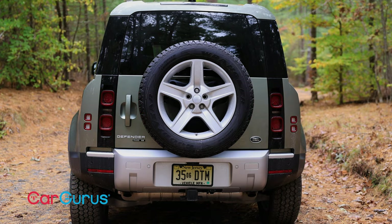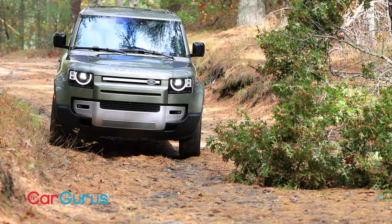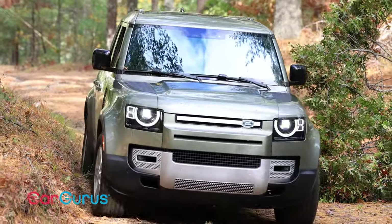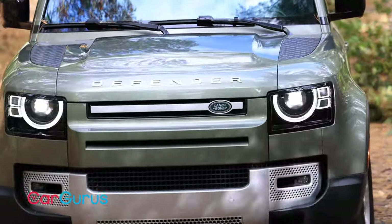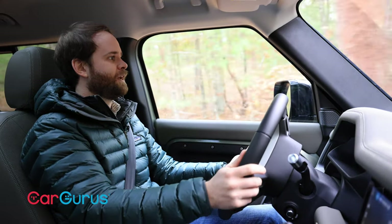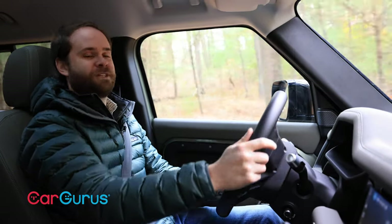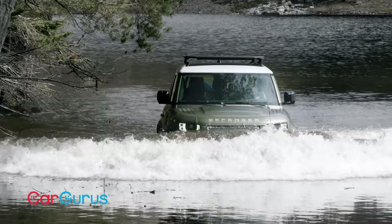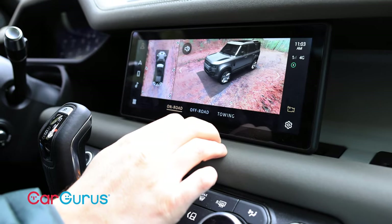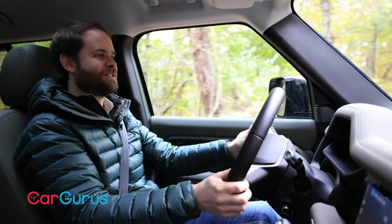Land Rover's Terrain Response 2 off-road system basically makes it so you can aim the Defender at an obstacle, gently feather the throttle, lightly maneuver the wheel, and the obstacle is now in your rear-view mirror. Wheeling this car on a trail really is that easy. If you let it, the computer will do 99% of the work for you. It can ride angles up to 45 degrees and wade in up to nearly three feet of water. When you need a little extra visibility, Land Rover offers a set of cameras including a 360-degree view that shows the Defender amid its surroundings.